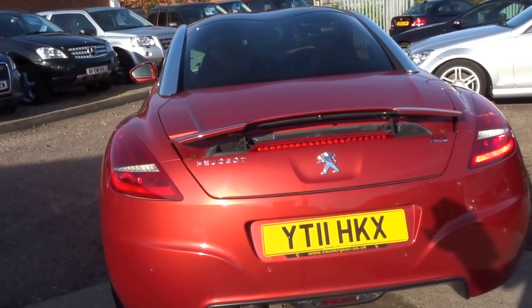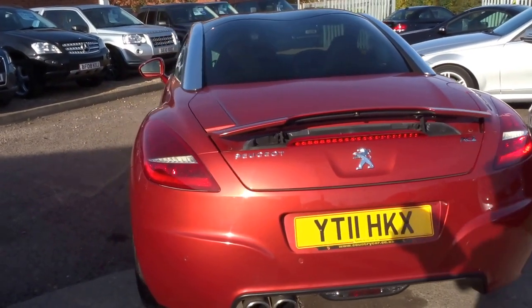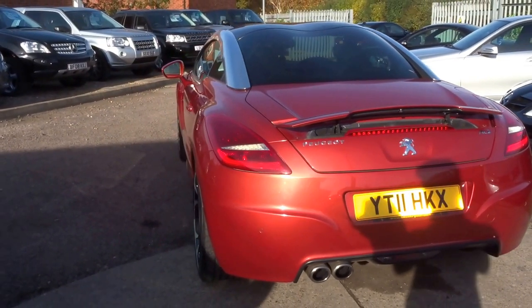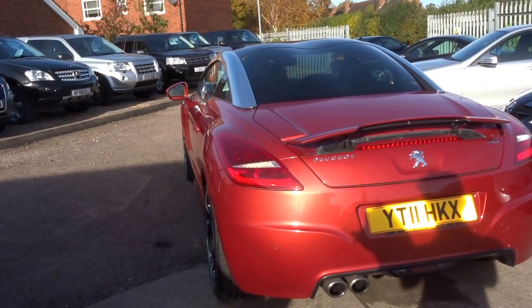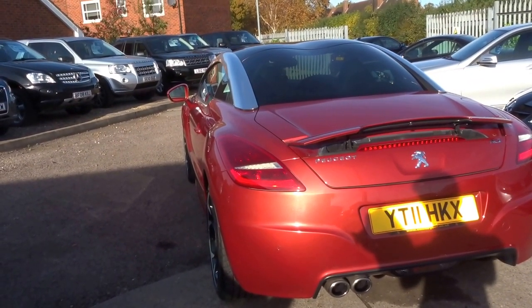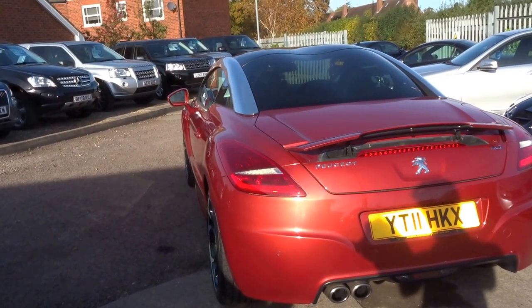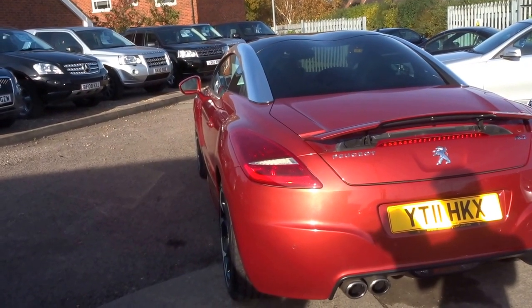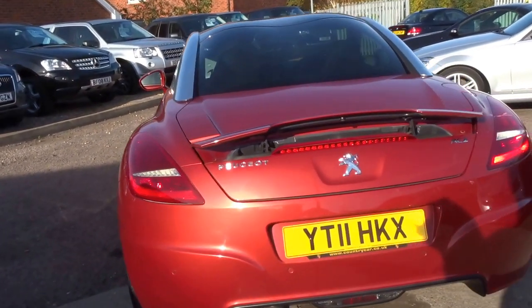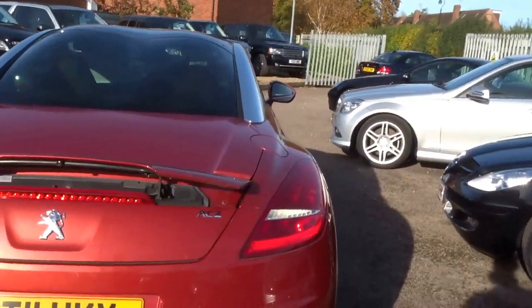0-60 of 7.6 seconds, 146 miles an hour top speed with 200 brake horsepower. It's insurance group 34 and you'll pay £185 a year for road tax. It comes with two keys, 12 months MOT from the date of sale, just one previous owner, and main dealer service history.